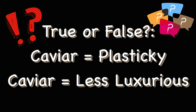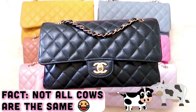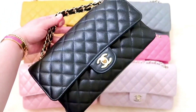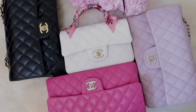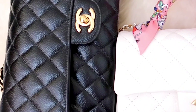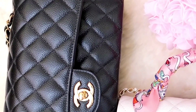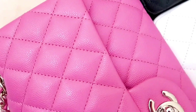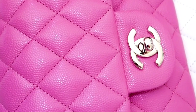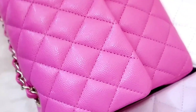Moving on to the two most common arguments against caviar leather — are they truly plasticky and less luxurious? I truly believe that not all cows are made equal; just like you and me, some may have well-hydrated skin while others may have dry skin. Even though they go through the same procedures to make this leather, they won't come out exactly the same. It's up to us to check these handbags — if the quilts should look puffy, I wouldn't take one with deflated quilts, and if the hardware looks out of balance or the symmetry is off, I would stay away from those defective handbags.